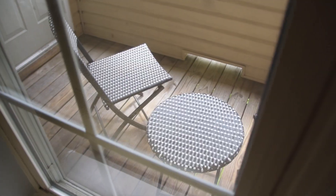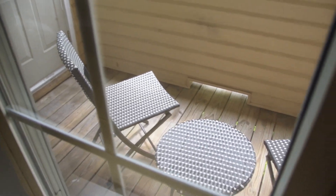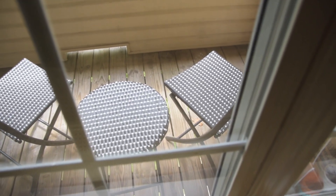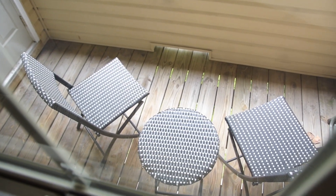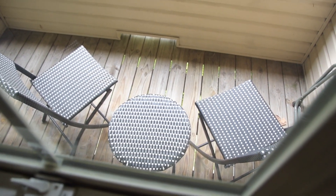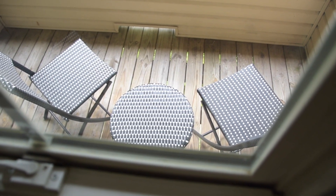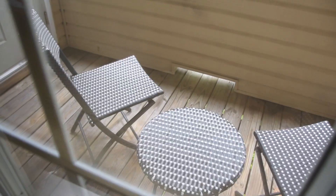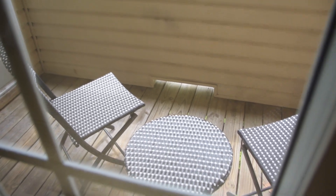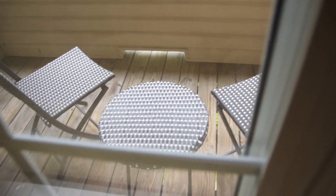Our little back deck got an upgrade! Christian's birthday is this Saturday and his family sent over outdoor furniture as a birthday gift — it's super cute. It's just simple foldable chairs and a foldable little table, but I love the black-and-white check. It makes it look almost like a bistro or little outdoor cafe situation. It's still a little too cold to be outside enjoying it, but we'll definitely be getting out there soon and I'll link it down below.